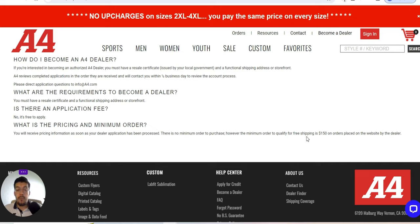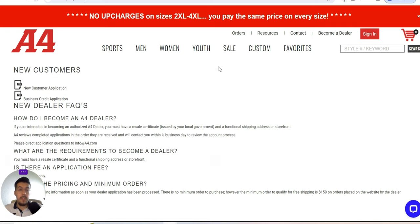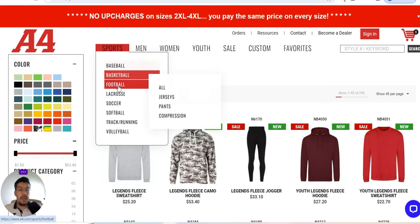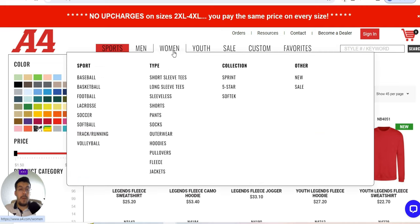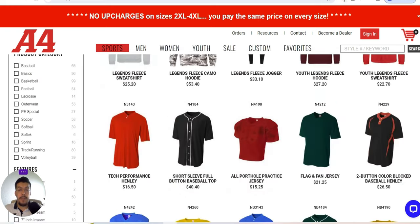However, the minimum order to qualify for free shipping is $150 on a placed order. They offer apparel for baseball, basketball, football, lacrosse, soccer, softball, track and running, and volleyball — for men, women, and youth. You can also customize products if you want that.